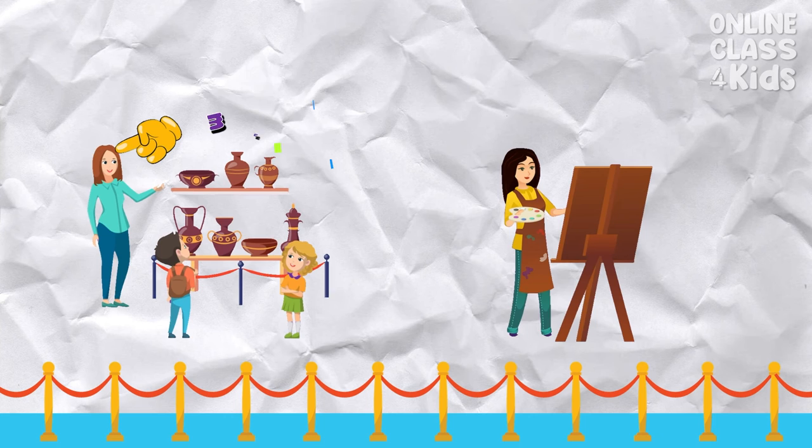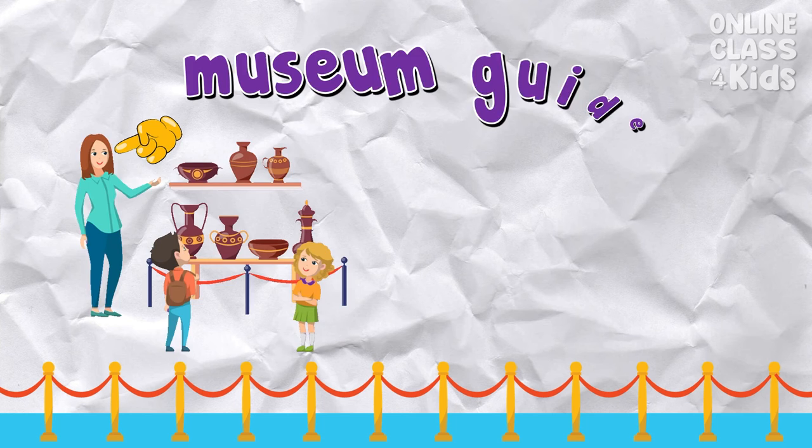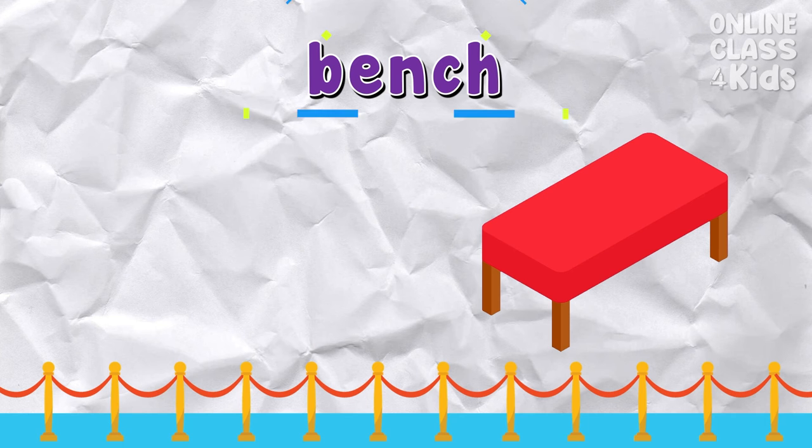Which picture shows the museum guide? Correct — that's the museum guide. Which picture shows a bench? Correct — that's the bench.